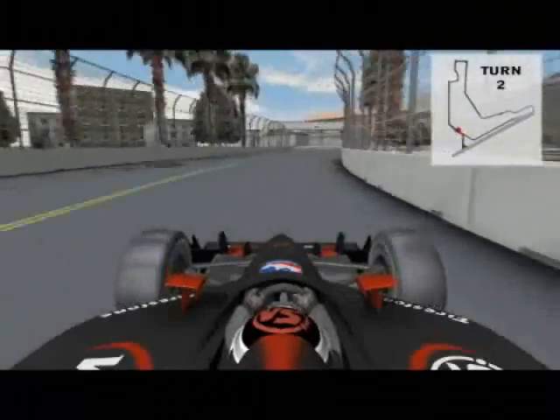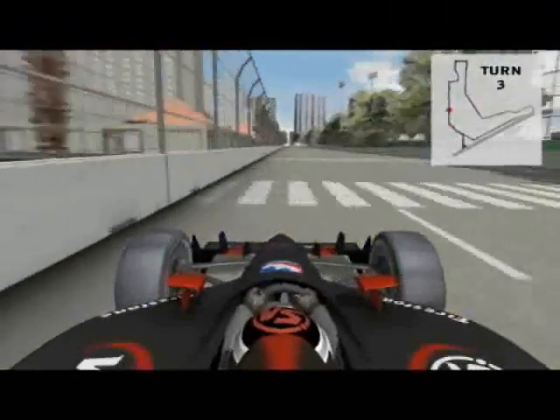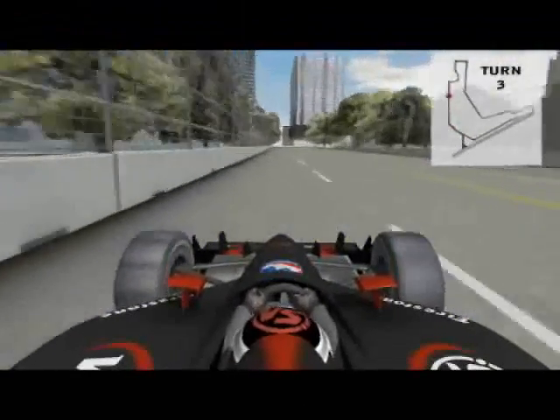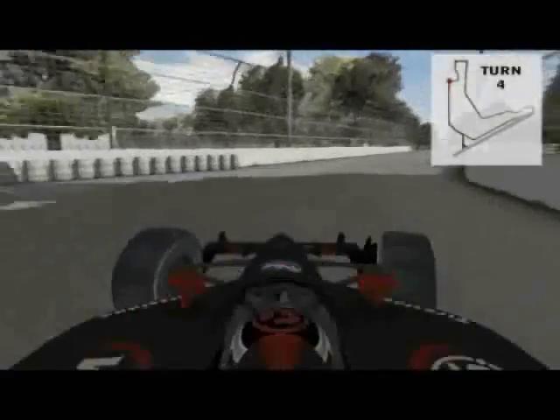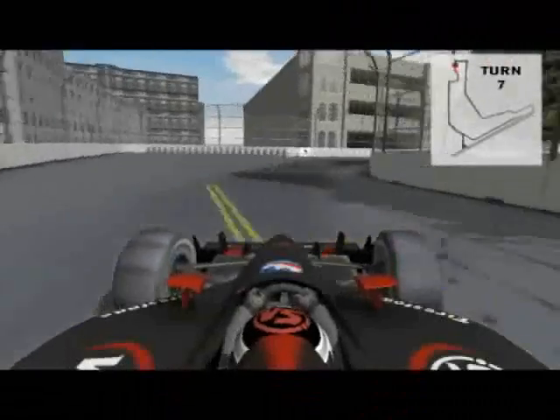Like many other street courses on the circuit today, the track is fast, a little bumpy in places, tight and narrow. There isn't much room for driver error. Watch the TV because most of the drivers just miss the barriers as they enter and exit each turn.